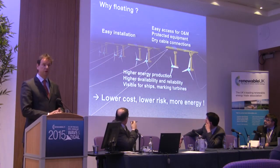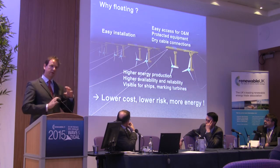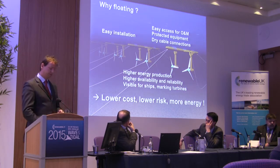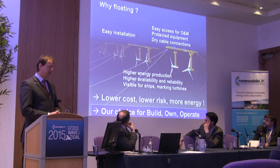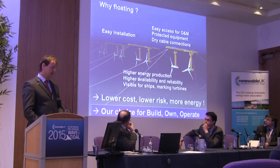So in conclusion: lower cost, lower risk, and more energy. You work on both sides of the equation — less euros for more kilowatt hours. And this is why this is our choice for building, owning, and operating these platforms.